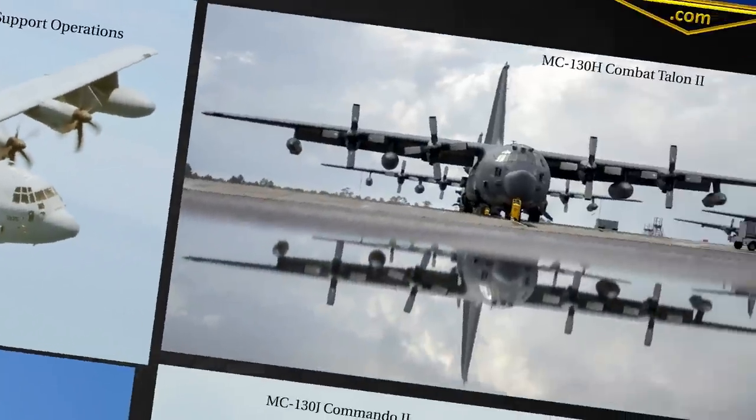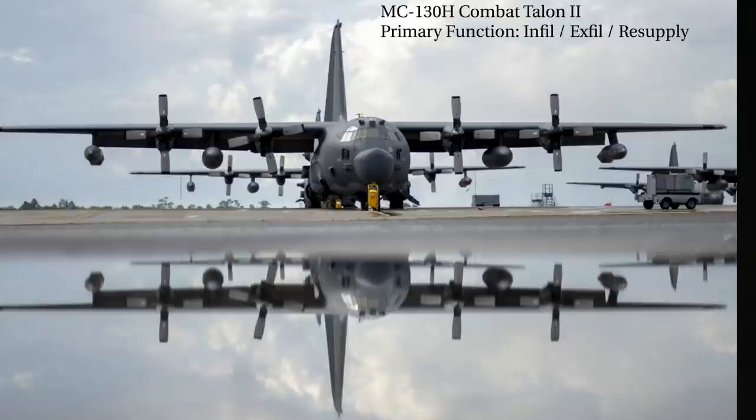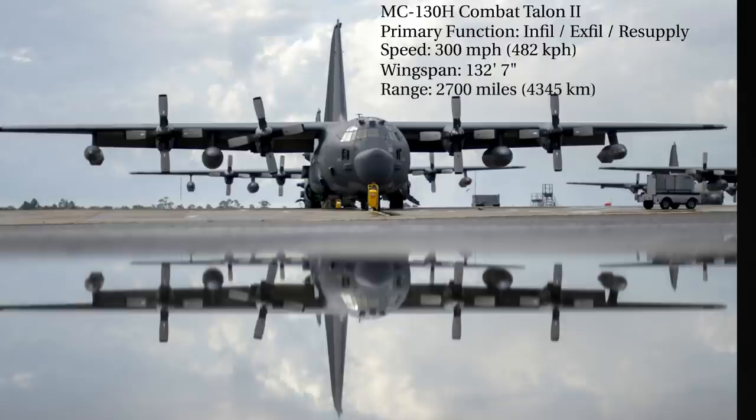Next we have the MC-130H Combat Talon. The primary function is infiltration, exfiltration, and resupply of special operations forces. It has a top speed of 300 miles per hour, a wingspan of 132 feet, a range of 2,700 miles, and a crew of 7.